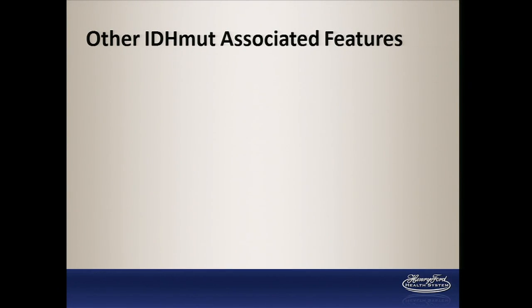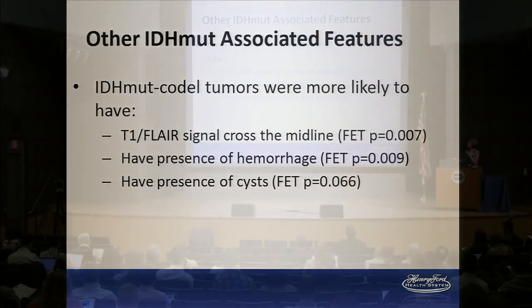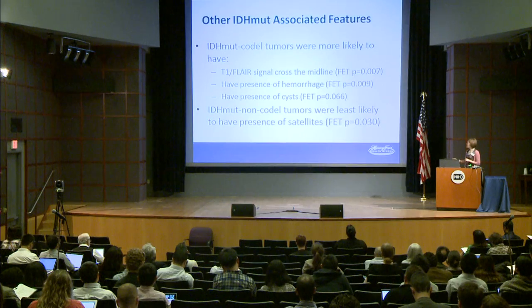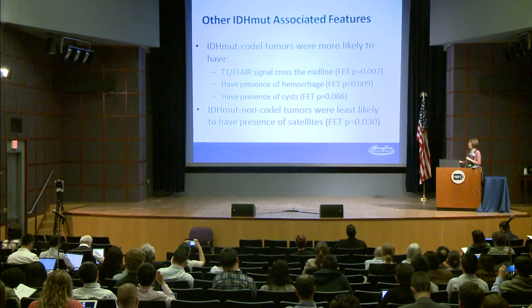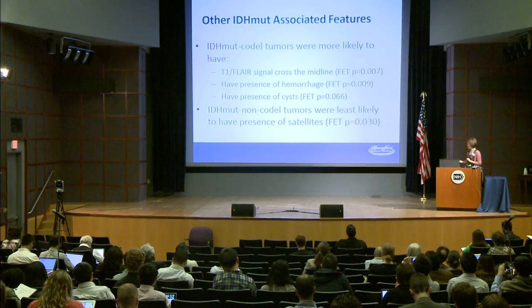Other IDH mutant-associated features: IDH mutant codel tumors were more likely to have a T1 FLAIR signal crossing the midline, presence of hemorrhage, and presence of cysts — more prevalent than other tumor types. The IDH mutant non-codel tumors were the least likely to have the presence of satellites, meaning less likely to have small tumor bits in other regions of the brain.